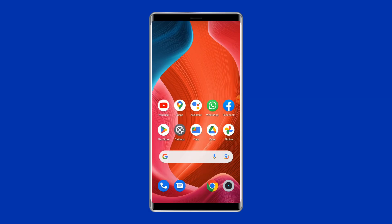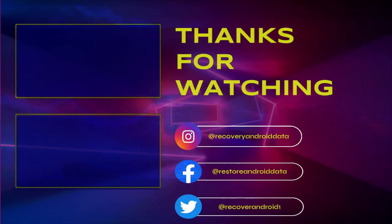I hope you enjoyed watching this video. If so, do share it with other users having the same issue. Give this video a like and don't forget to subscribe to our channel. Thanks for watching. See you next time.